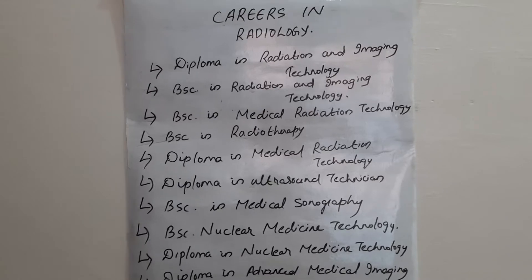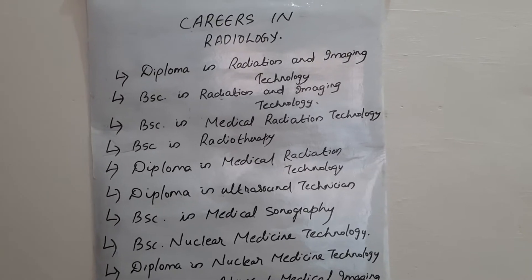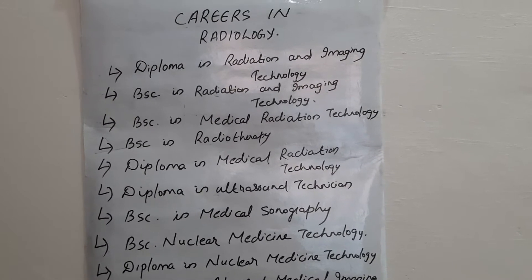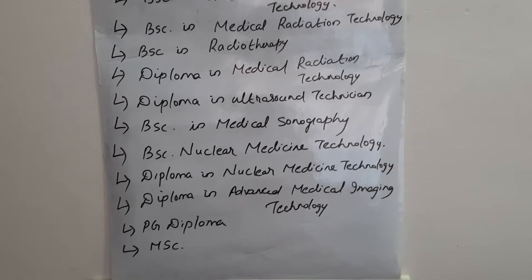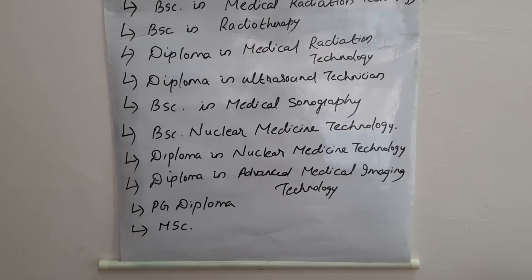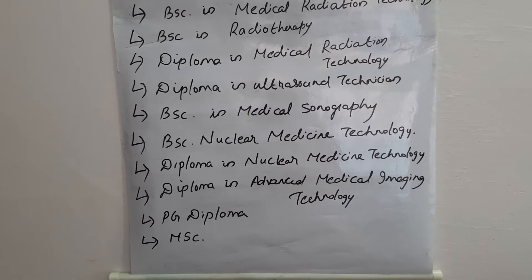Regarding career opportunities in radiology: you can work as a radiographer, or if you are specialized in radiotherapy you can work as a radiotherapist. If you are specialized in medical sonography you can work as a sonographer or ultrasound technician, and if you have a BSc or diploma in nuclear medicine technology you can work as a nuclear medicine technologist.